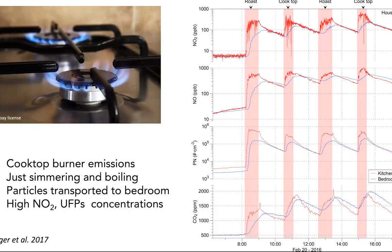PM2.5 and ultrafine particles are also significantly generated by cooking. One study looked at different types of cooking oils and found that olive oil at high temperatures generates the highest PM2.5, while safflower and soybean oils generate different levels. Pollutants from simply turning on a gas stove — nitrogen dioxide, nitric oxide, and particulate number concentrations — were very readily transmitted between the kitchen and the bedroom. During a roasting episode in the morning, as kitchen concentrations elevated, so did bedroom concentrations.